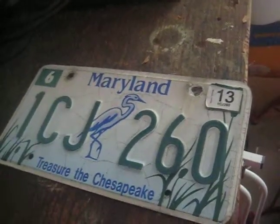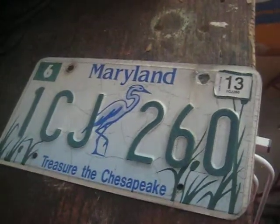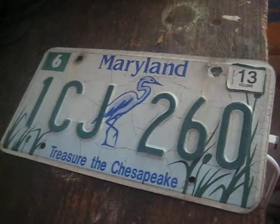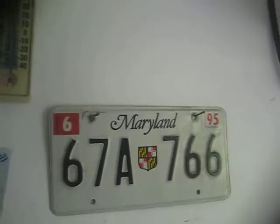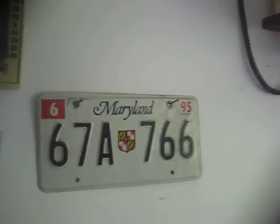not long after they came out, and there's a newer version of this license plate now. This is the original license plate that he got in 1993 on his truck, and that's it.